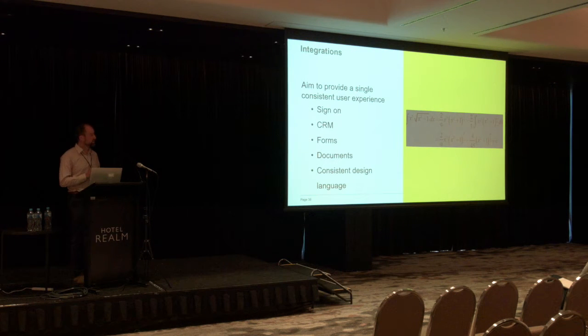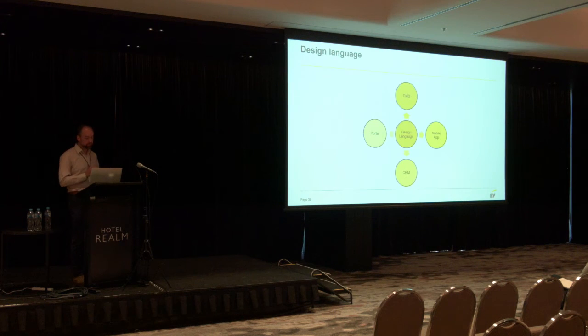In terms of integrations: aim to provide a single sign-on, aim to integrate with your CRM, aim to build forms and functionality and documents all in a consistent way. Make sure you use that consistent design language — apply it across your portal, your mobile app, your CRM, your CMS, and every other piece of content you're going to publish to your external users, and that can go as far as providing the consistent user experience crossing to your physical locations as well.